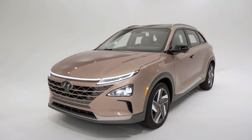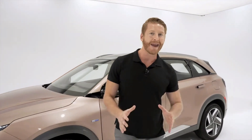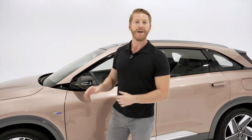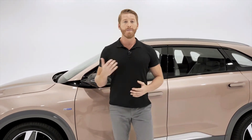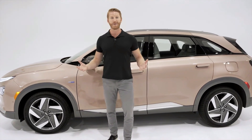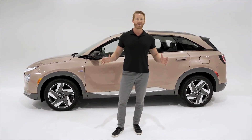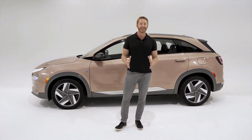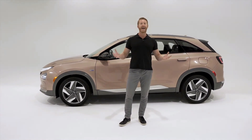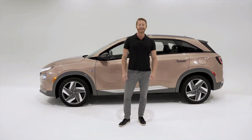The Nexo gives a set of experiences that are truly amazing — and not just because of that remarkable, innovative hydrogen engineering. The modern, sleek design inside and out is an experience. The advanced safety features and high-end technology are experiences. Even parking the Nexo is an experience. All these benefits add up to make the Nexo fuel cell an SUV like no other.